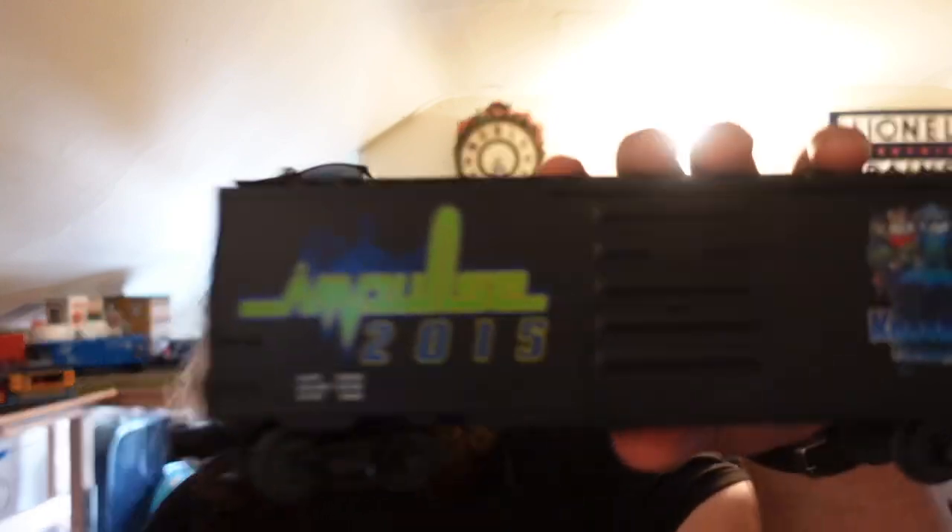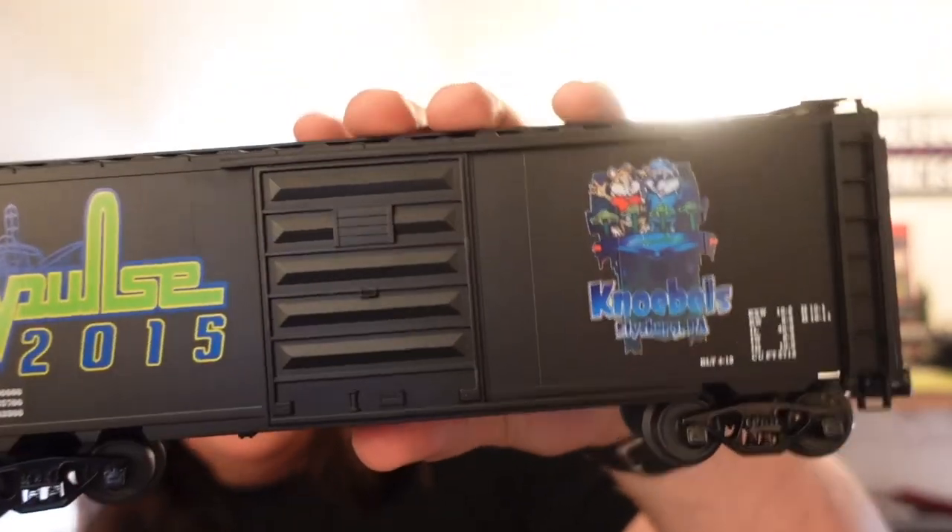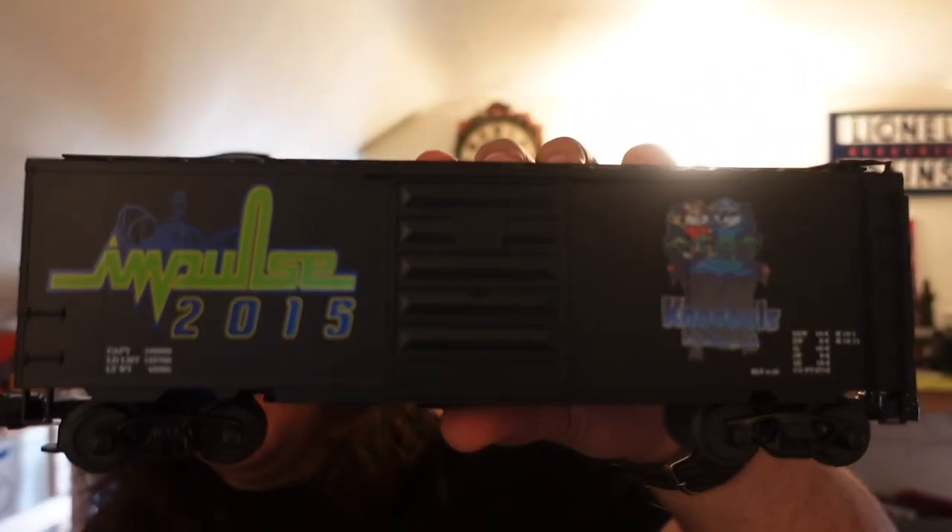Let's get into this awesome unboxing. So this show I mostly bought Weaver cars, and I have one honorable mention car that I bought up at Cool Trains in Lancaster, Pennsylvania. The first two cars were sold to me by Wesley from Wesley's Trains. These are actually Knoebels commemorative cars — they come out with one every year and only release one per year, retiring a car every year, so they're actually kind of hard to find. The first one is this Impulse car — Impulse 2015.